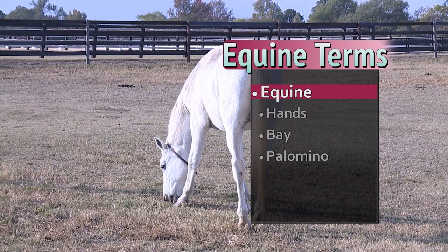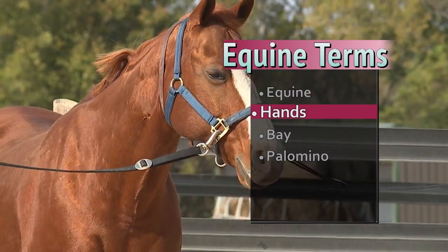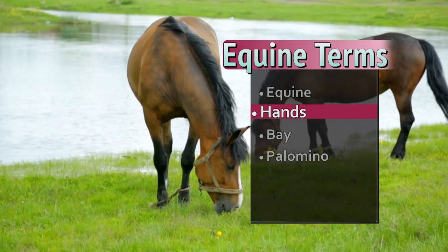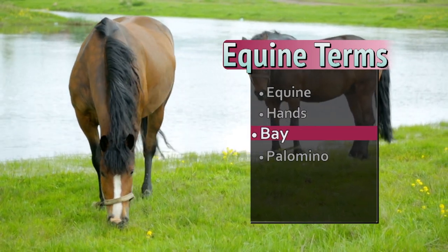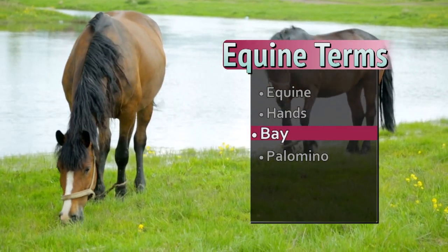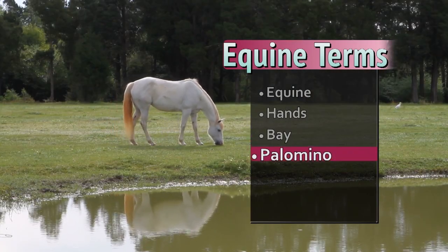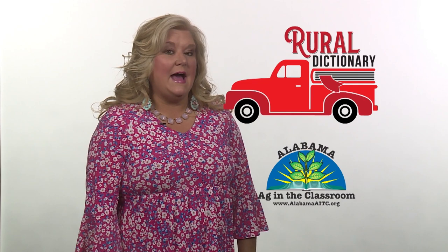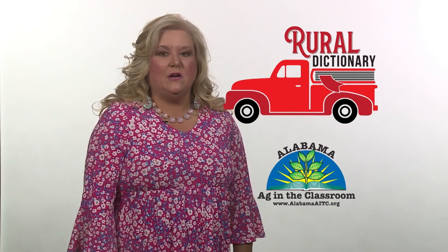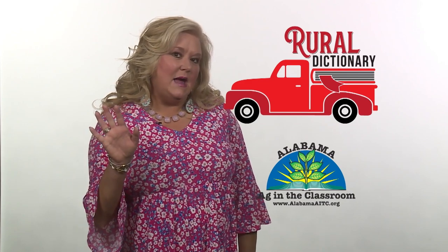The common way to measure the height of a horse is called hands. One hand measures about four inches. Horses are also classified by their coloring. For instance, a bay has a brown body with a black mane, tail, and legs. And a palomino has a shiny golden coat with a light mane and tail. To learn more about agriculture, go online to alabamaaitc.org. This rural dictionary is brought to you by Alabama Ag in the Classroom. See you next time, partner!